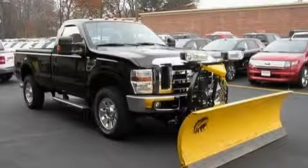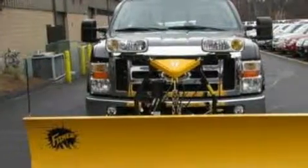This is a 2008 Ford F-350. Whether hauling, commuting, or towing, this truck is the right one for you.